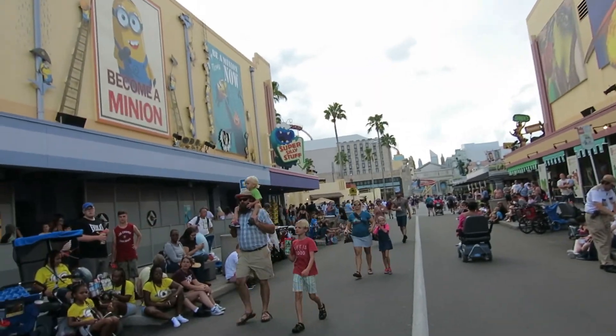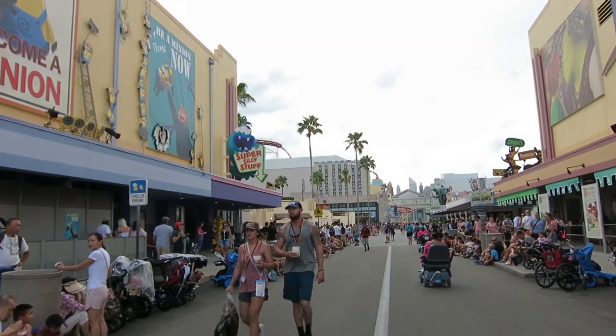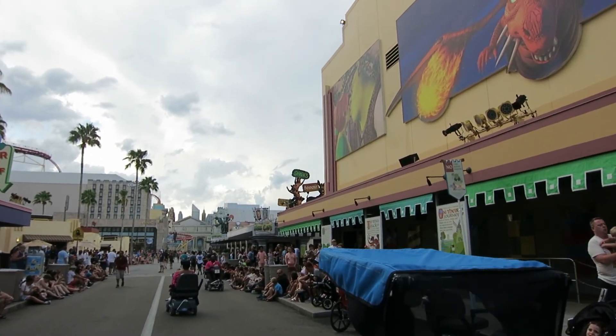As far as right now, there's really no decorations, just maybe some of these lights that are probably gonna be some of the lighting for the scare zone, but nothing too crazy just yet.